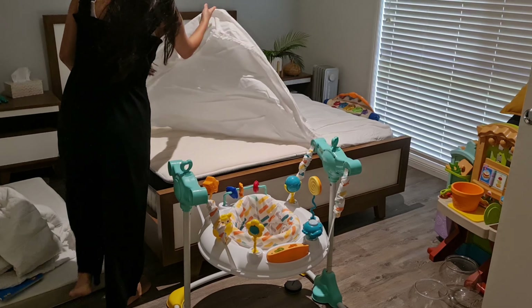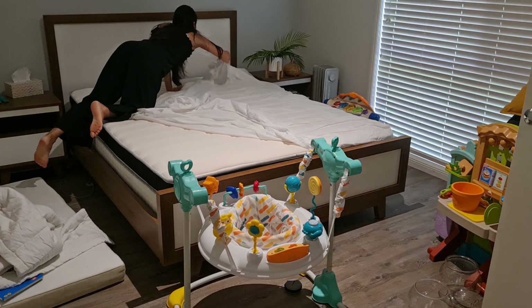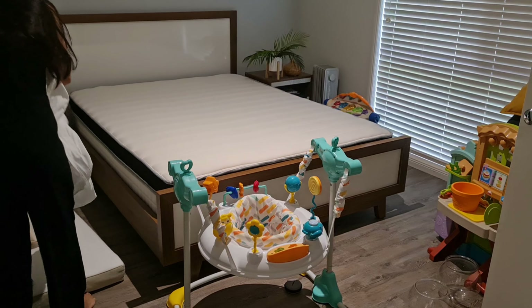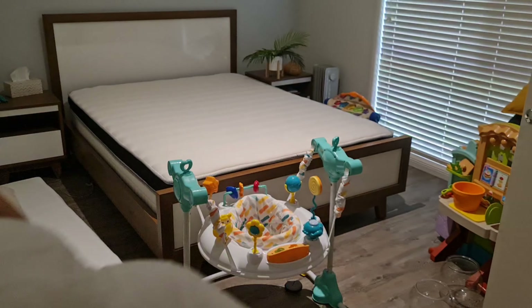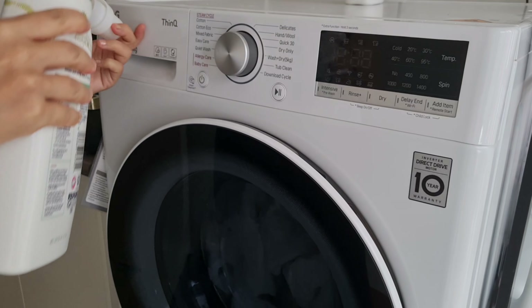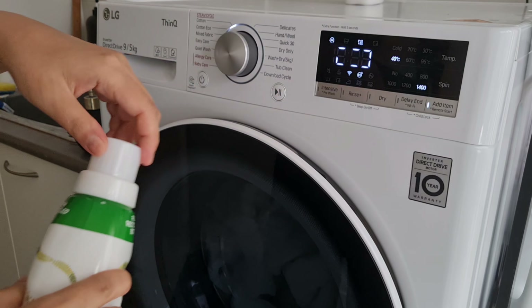My parents haven't been to Australia since I got married because of COVID, so they haven't been to our home yet and they haven't met Alina yet. It's really special that they're finally able to come and visit us, so I want to make sure the guest room is nice, clean, and welcoming.